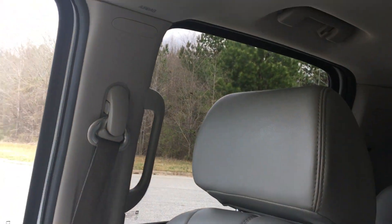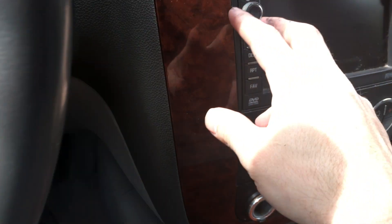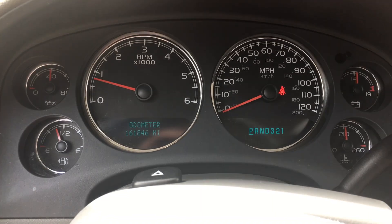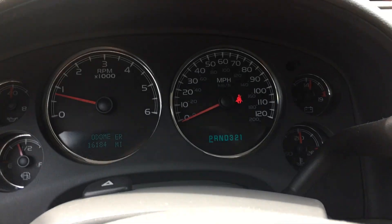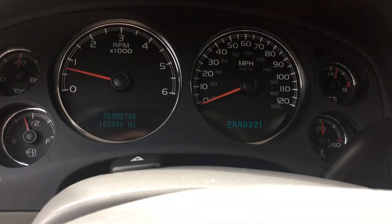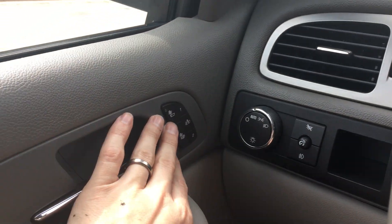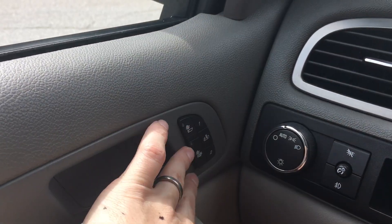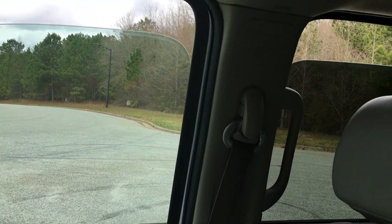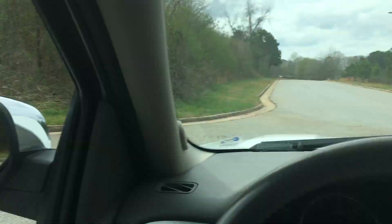You can't beat getting a one-owner like this. Obviously somebody spent a ton of money buying it new — brand new these things are like 80 grand. It has 161,846 miles on it. I've put my seatbelt on so there are no lights — no ABS light, no check engine light. It has heated seats, power windows, and the rear windows are tinted.